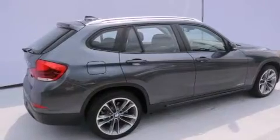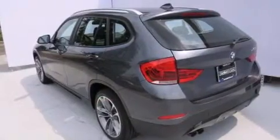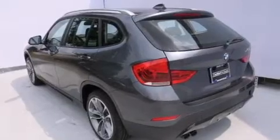The heated seats can warm you up in seconds, keeping you and your passengers comfortable the whole trip. Also included are air conditioning with automatic climate control, a split folding rear seat, and cruise control.